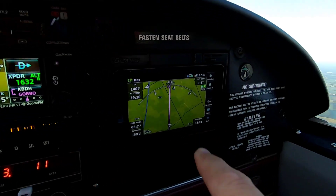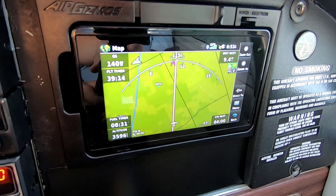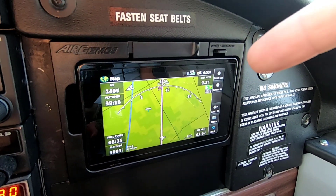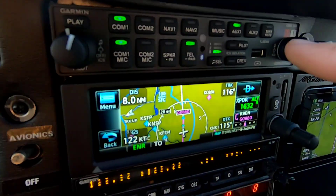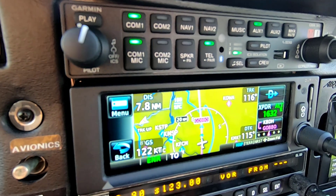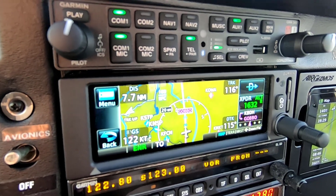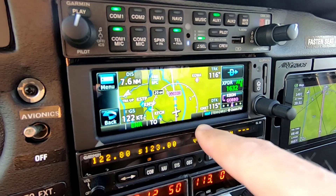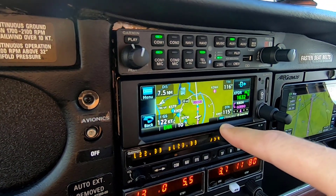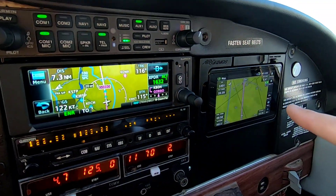I've actually Bluetoothed the flight plan to the AERA 660 over here. After annual, I tied the 660 into the auxiliary input on the GMA 345, so I can get alerts on that. One thing the GNX 375 does not have is terrain alerts — when you're coming in to land it won't call out 500 or minimums — but the 660 actually does.